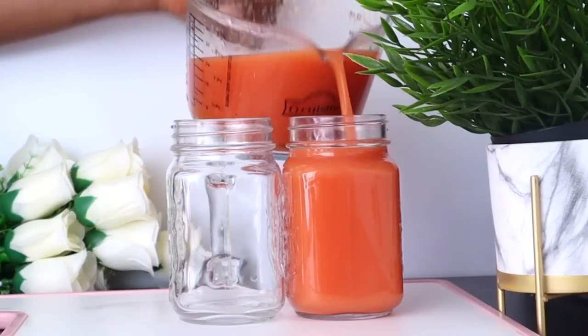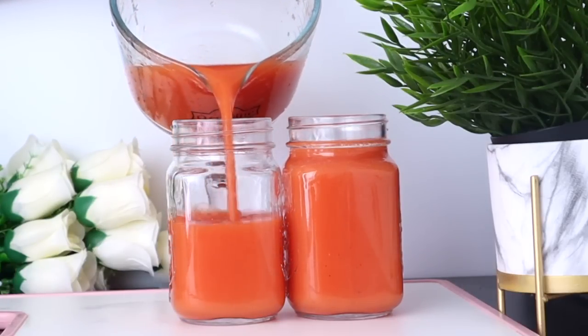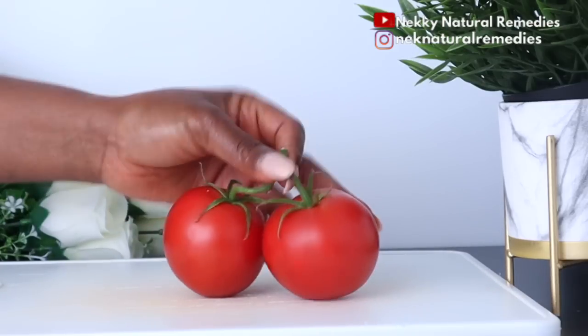Welcome everyone, thank you so much for watching. If you're new to this channel, I welcome you and please don't forget to subscribe and turn on your post notifications. So to make this drink that will help you achieve healthy and glowing skin, let's look at the first ingredient.